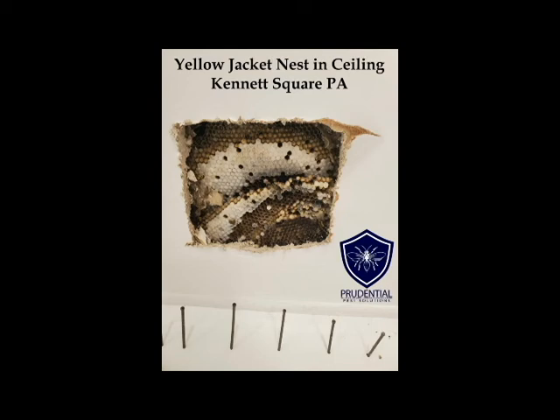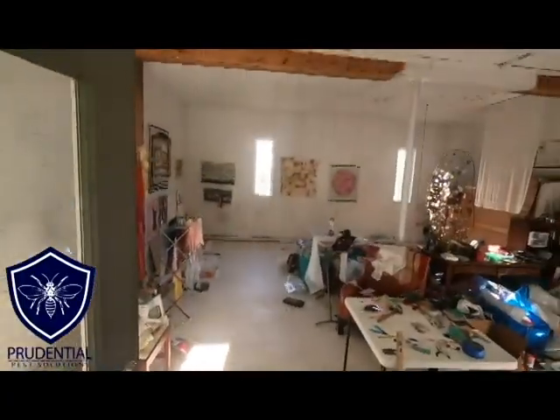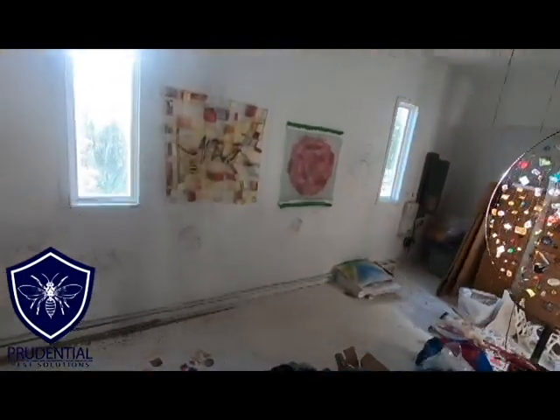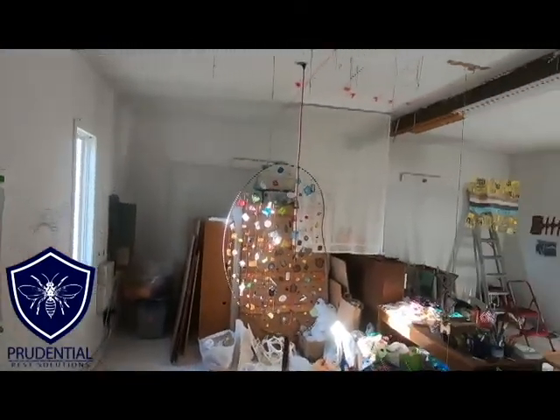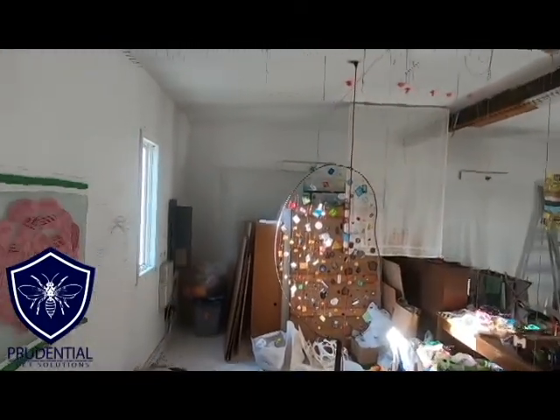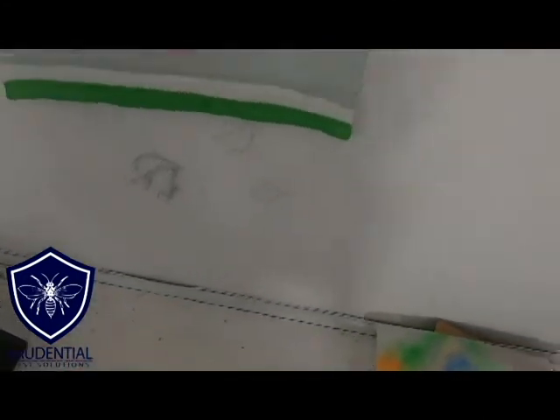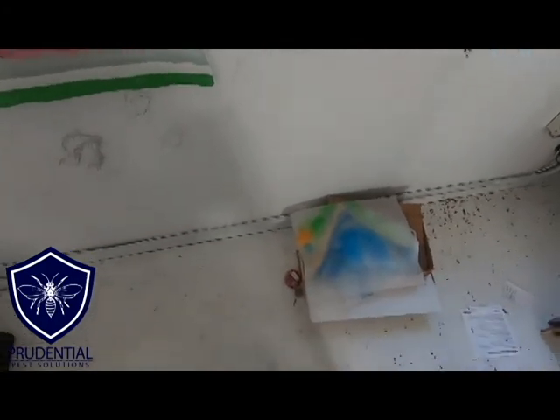Ryan here with Prudential Pest Solutions. We had a client in Kennett Square, Pennsylvania, which is in southeastern Pennsylvania in Chester County. They have an art studio made out of their garage and they had a ton of yellow jackets, alive and dead. They called us saying yellow jackets came through what they think is a hole in the ceiling, flying all around the studio, with dead ones on the floor and windowsill. On the outside wall we could see yellow jackets coming and going. I'm suited up in my bee suit with my telescoping ladder — we're going to throw a tarp down and get this nest treated and removed.